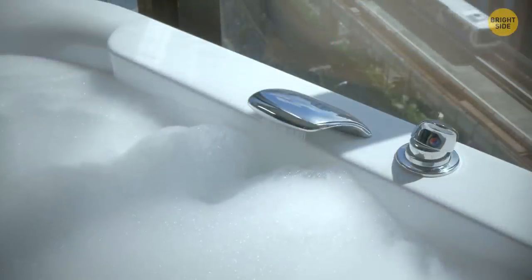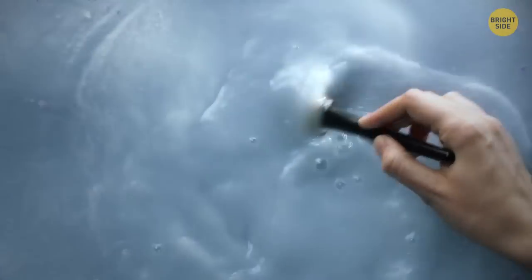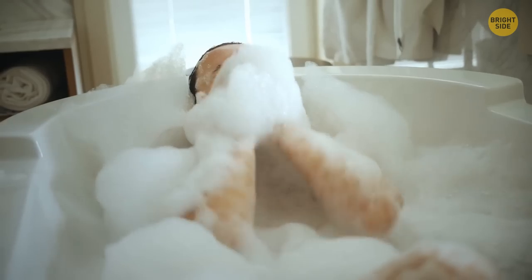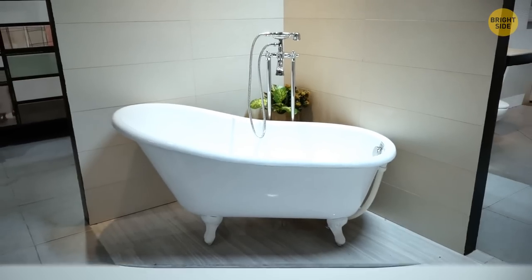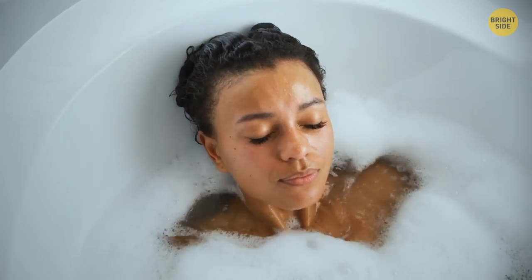Bath foam can be more than just a pleasant smell — it also has a thermoregulatory function. The bubbles save water heat so you can enjoy your bath a little longer. However, this works for acrylic bathtubs only; those made of metal lose heat fast no matter how much foam you make.